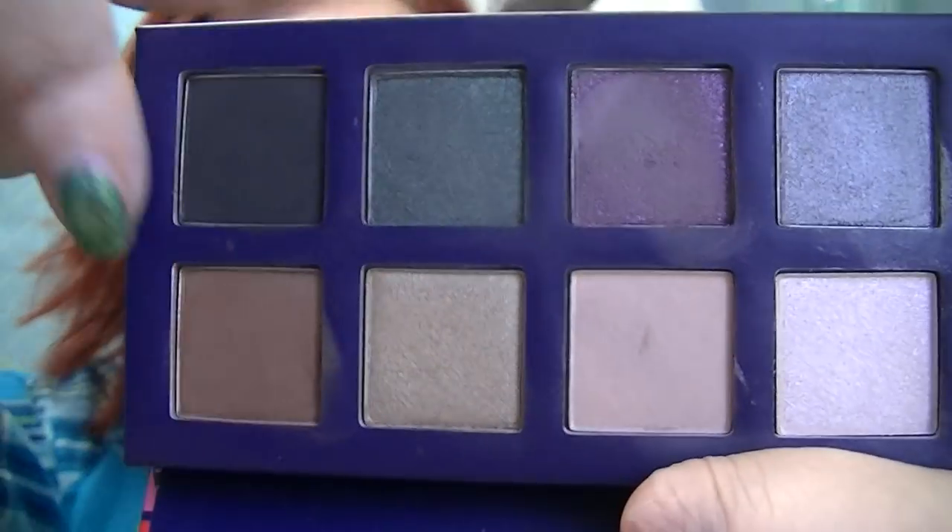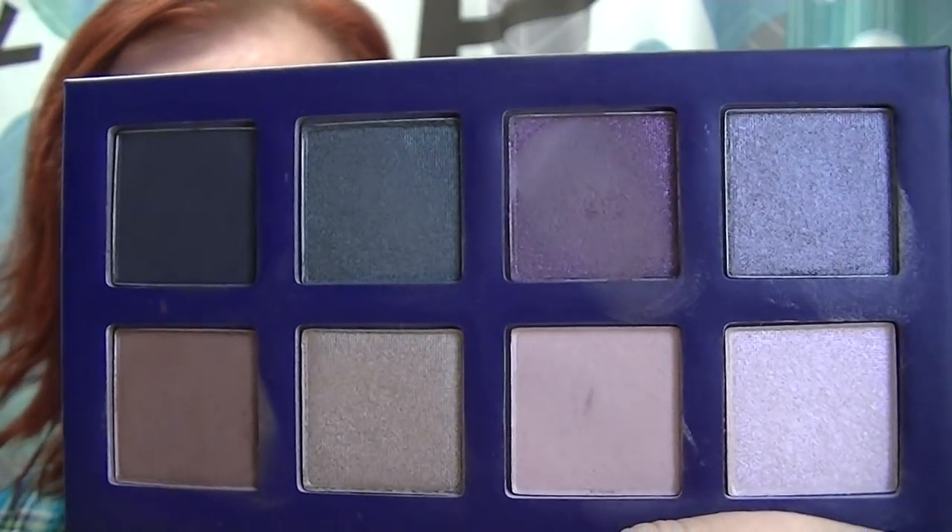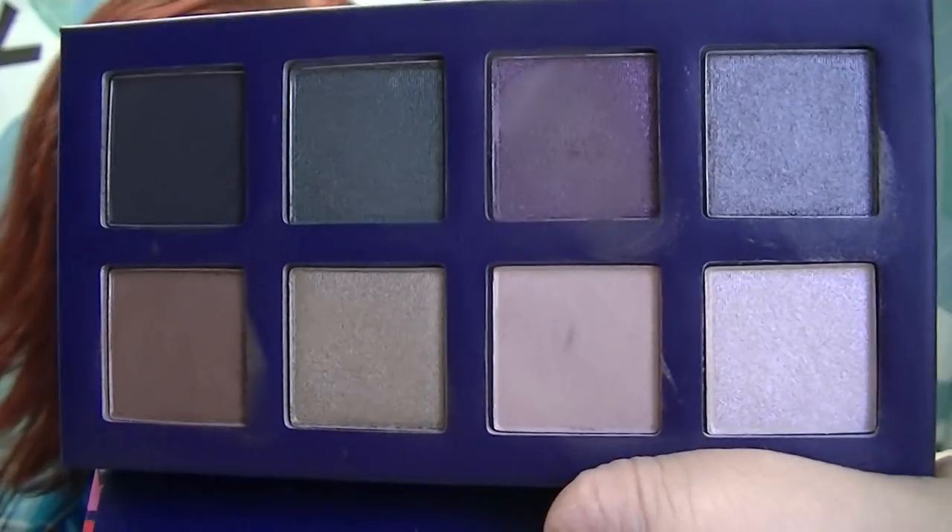For my eyeshadow today, I have a mix of two palettes from Avon. One of them is the Magical Eyes palette, which was their holiday palette — I'm only using a brown shade and a cream shade in the transition and under-brow area. The rest came from the Smoky Nights 8-in-1 palette. I just don't know why I haven't been using it because it's so pretty — it's gorgeous.